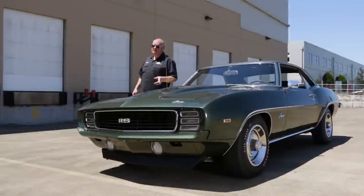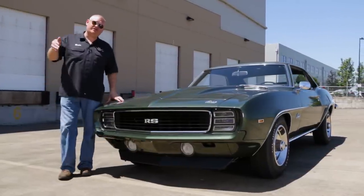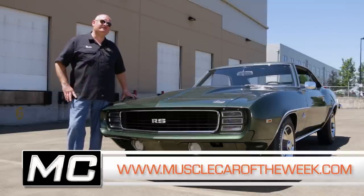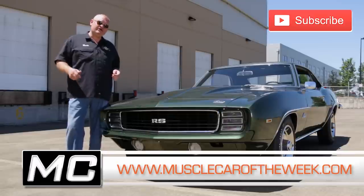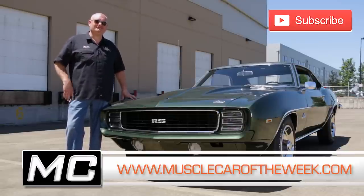The double COPO Package is really incredible, but to see it on an RS nose — well, that really pushes it over the top for me. There's a lot of great Camaros here in the Brothers Collection. You can see more of them on our website at MuscleCarOfTheWeek.com. Subscribing is real easy — all you have to do is click that little button and you'll never miss an episode of Muscle Car of the Week. See you next time.